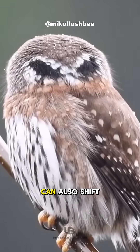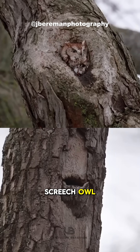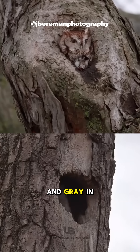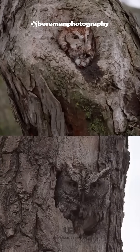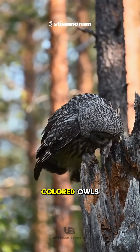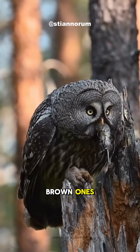Their feather color can also shift depending on the climate. Take the eastern screech owl, for example. They come in brown in warmer areas and grey in colder ones. Interestingly, a study from Finland showed that grey-colored owls survive snowy winters better than the brown ones.